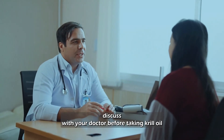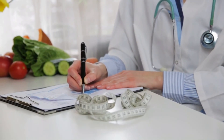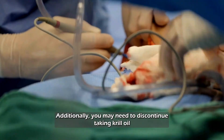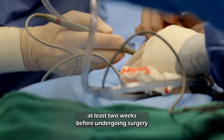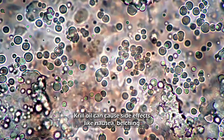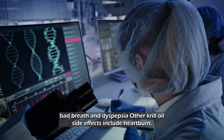The omega-3 fatty acids found in krill oil can slow blood clotting. If you take blood thinners like warfarin, discuss with your doctor before taking krill oil, as it may interfere with the effectiveness of your medications. Additionally, you may need to discontinue taking krill oil at least two weeks before undergoing surgery to prevent adverse side effects.